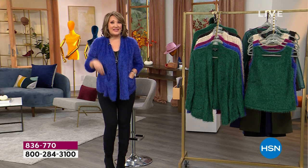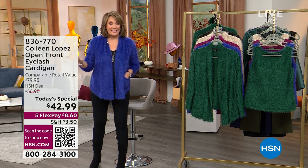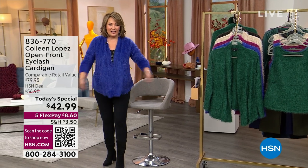We have it as our best value of the day, five flex pay, by the way. In fact, everything in this show is going to be on five flexible payments for our entire event. $42.99 — it's $8.60 on your credit card.